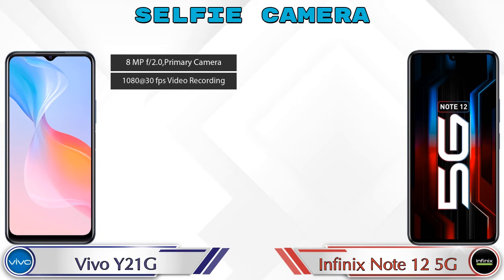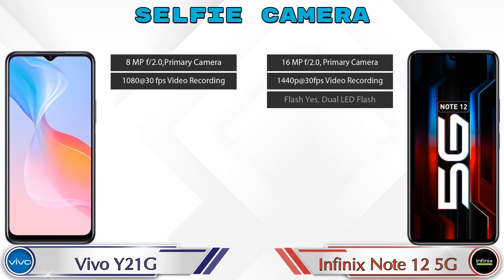For the front selfie camera, the Y21G has a single camera with two different features available. The Note 12 5G also has a single front camera but with three features available.